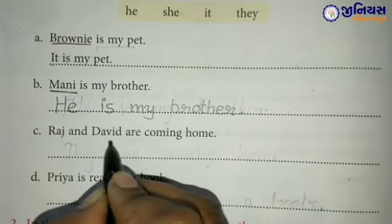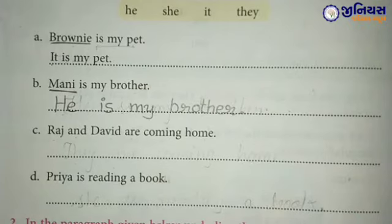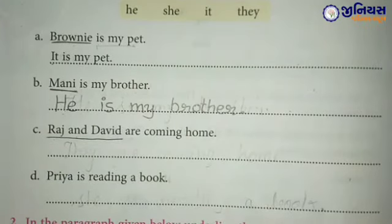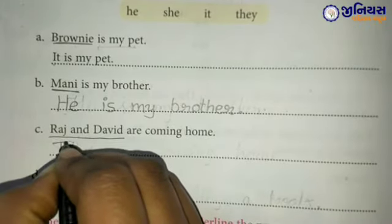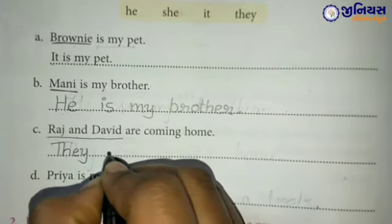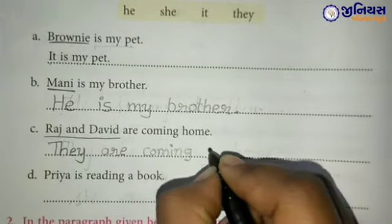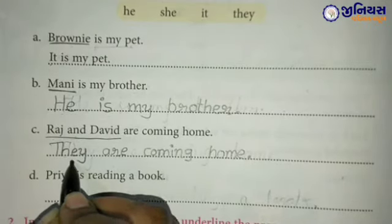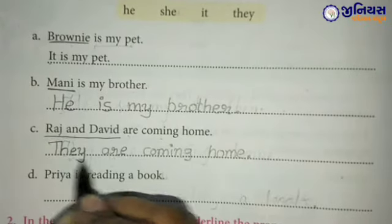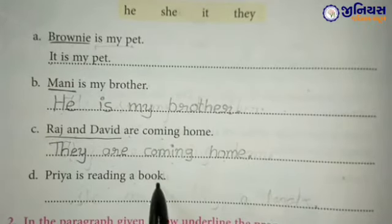Part C: Raj and David are coming home. यानि कि Raj और David घर आ रहे हैं। उसके लिए हम क्या use करेंगे? Raj और David दोनों लड़के हैं, लेकिन वो singular हैं या plural? Yes — plural हैं। Plural के लिए हम क्या use करते हैं? They. T-H-E-Y. They are coming home. तो Raj और David की जगह पे हमने They लिखा।